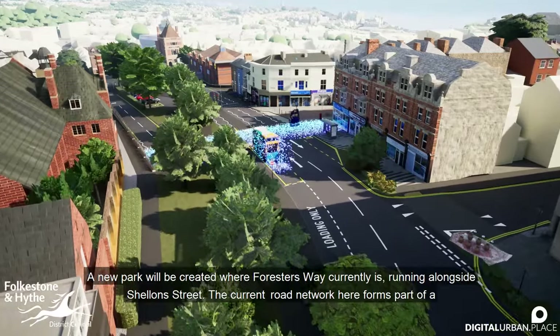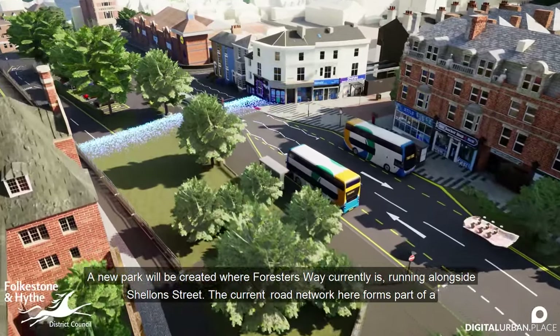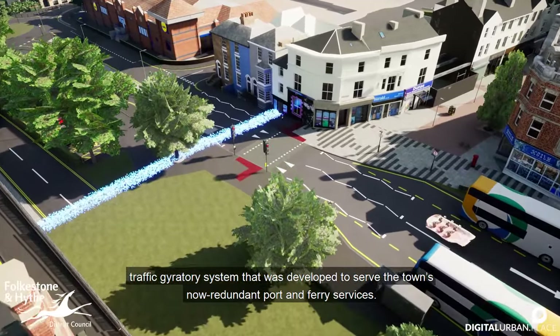A new park will be created where Forrester's Way currently is, running alongside Schelland Street. The current road network here forms part of a traffic gyratory system that was developed to serve the town's now redundant port and ferry services.